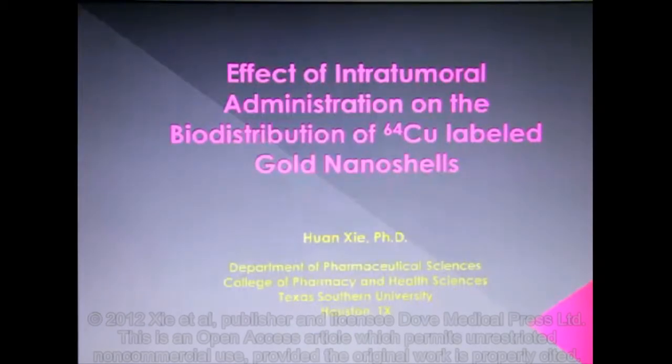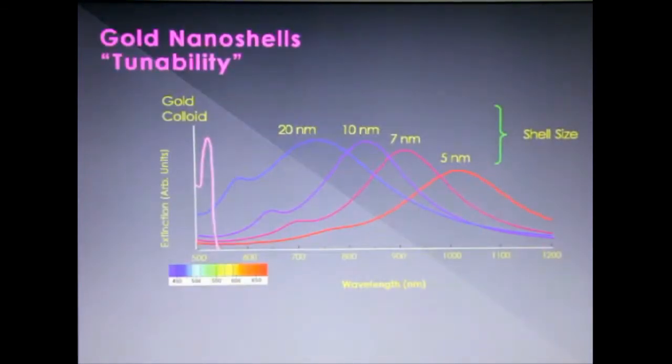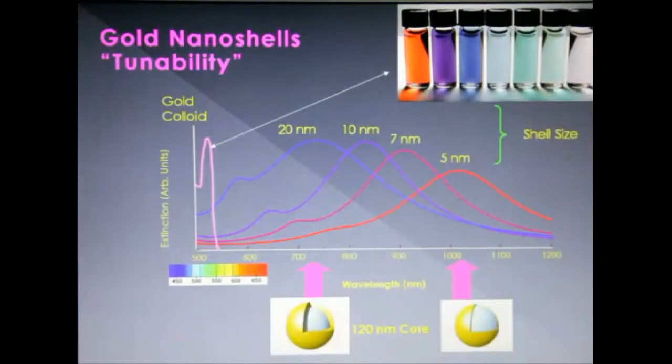To explain the purpose of this paper, we first have to know gold nanoshells and their important application in photothermal ablation cancer therapy. Nanoshells are spherical nanoparticles with a dielectric core and a metal shell, where the plasma resonance frequency is determined by the relative size of the core and the metal shell layer. By adjusting the relative core and shell thickness, nanoshells can be fabricated to absorb or scatter light across the visible and near-infrared region, between 700 to 1300 nanometers on the spectrum.